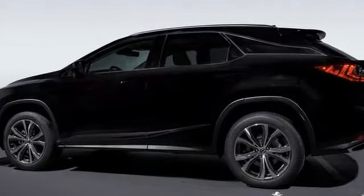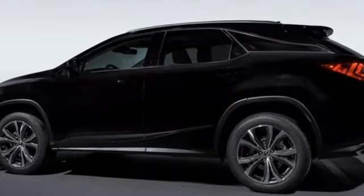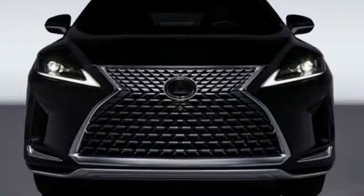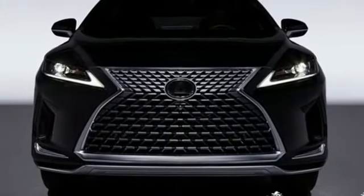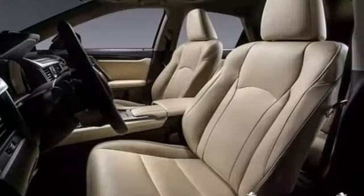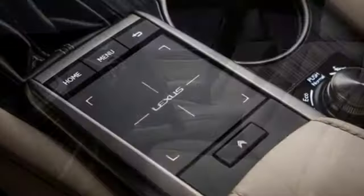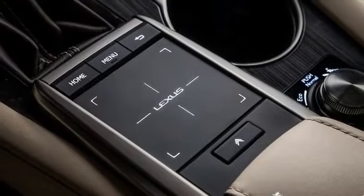V6 engine, gas pressurized shocks, smart device navigation, Wi-Fi hotspot, dual zone climate control, auto dimming rear view mirror, streaming audio, remote engine start smart device, power tilting steering column, and LED low and high beam headlights.